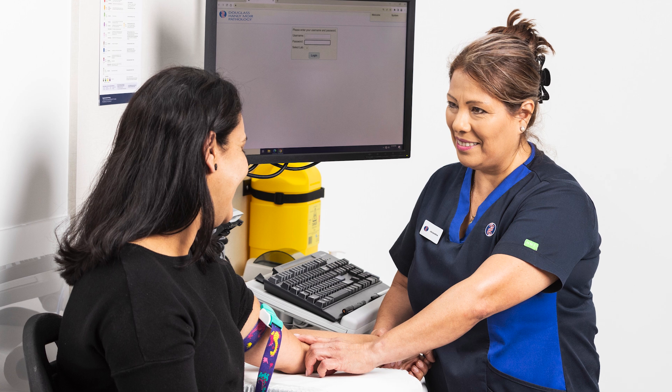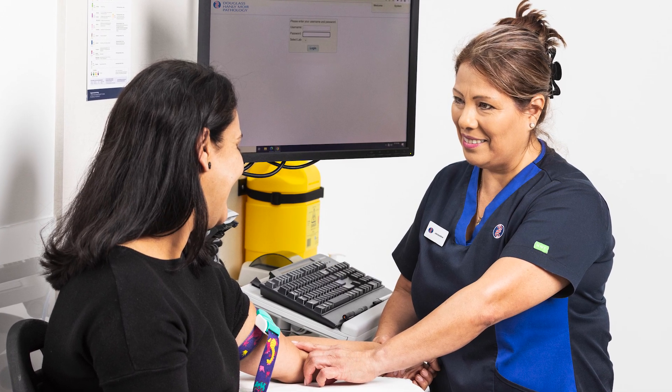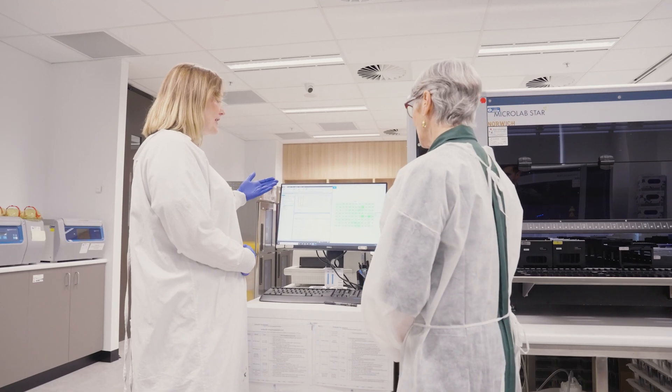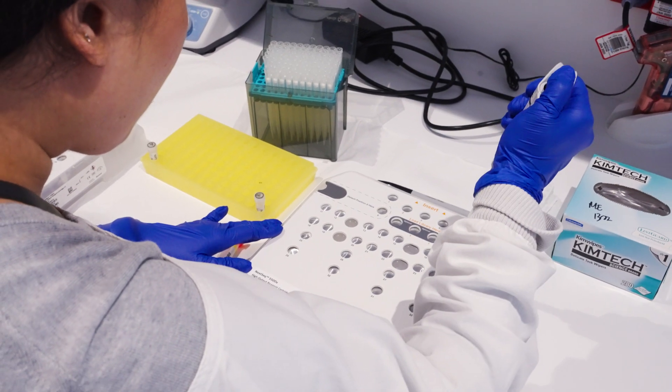Fetal rhesus screening is performed on a standard blood collection taken at a pathology collection center on Rhesus D or RHD negative patients of at least 11 weeks gestation. This sample is transported to our genetic testing laboratory, where the cell-free DNA is processed and analyzed using genetic technologies.